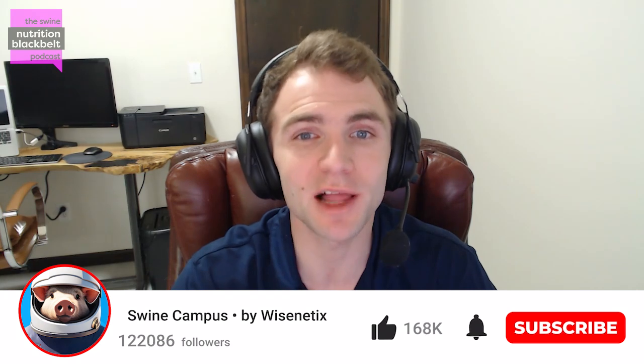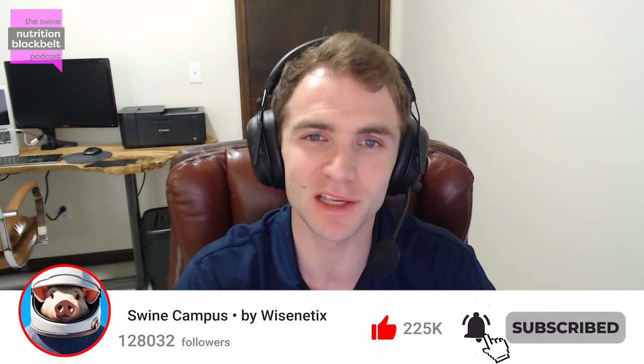Welcome to the Swine Nutrition Black Belt Podcast — the latest swine nutrition research digested for you. I'm your host Clayton Chastain, and today we have with us Dr. Andrew Yerson, the Senior Vice President of Worldwide Quality and Technical Services at Kemin.